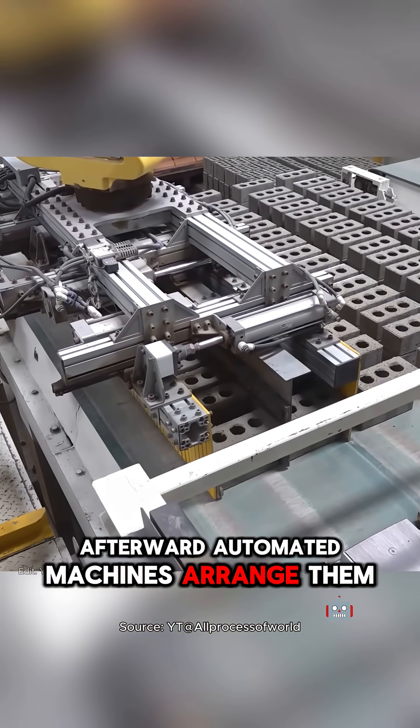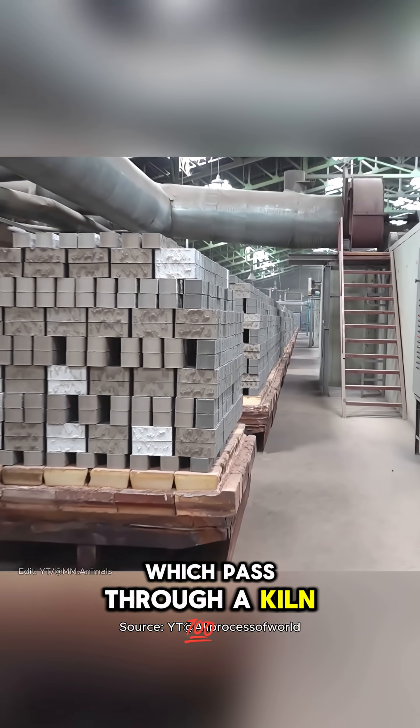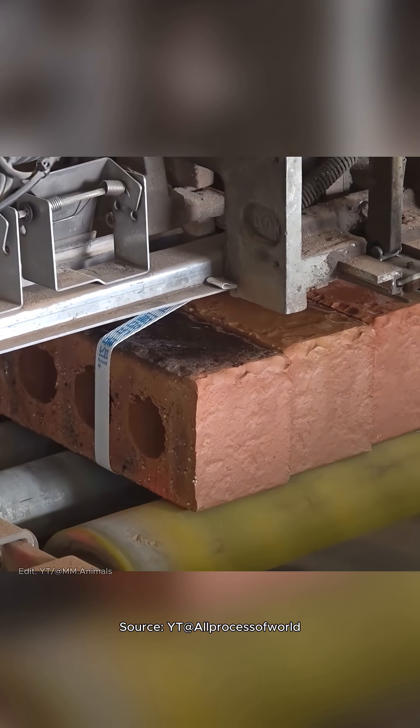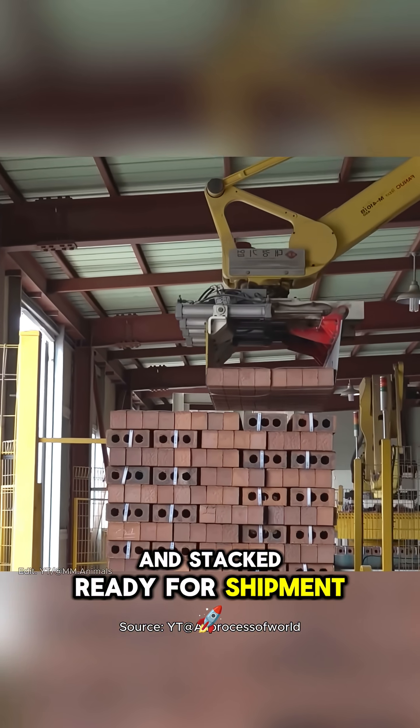automated machines arrange them into piles with gaps for ventilation, which pass through a kiln at about 900 to 1,000 degrees Celsius. Finally, the finished bricks are neatly strapped together and stacked, ready for shipment.